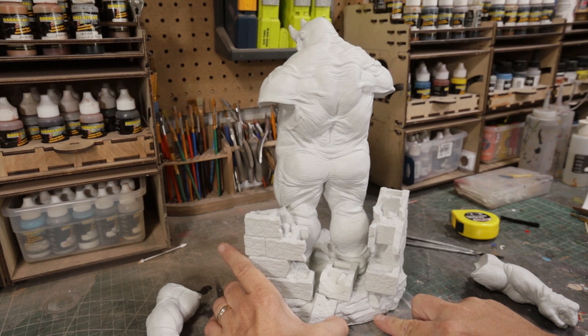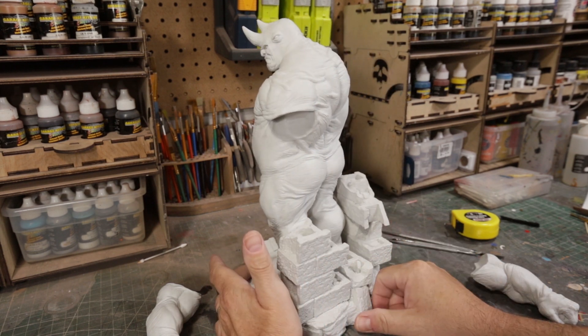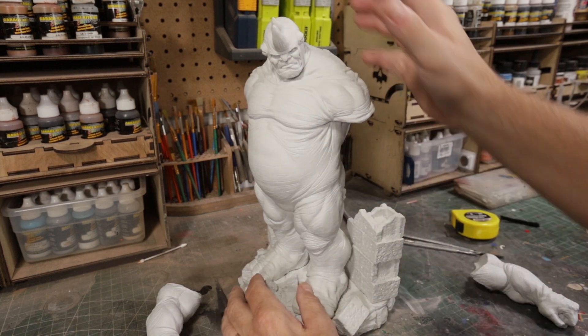Oh, 2012 — Troy signed it down here at the very bottom. 2012, so this is an older sculpt from Troy. It's before I knew Troy or had ever met him.